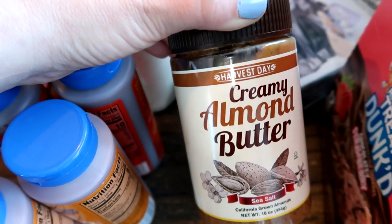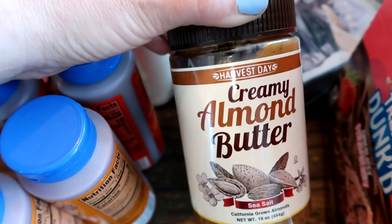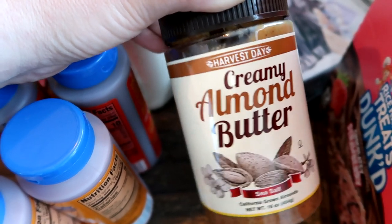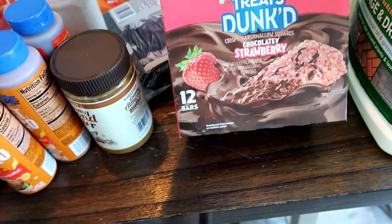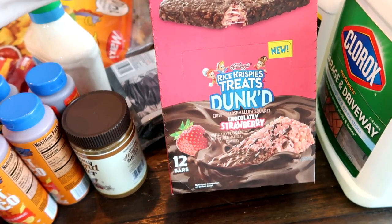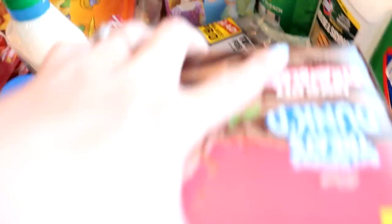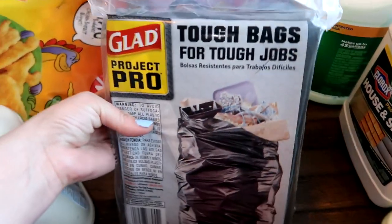The creamy almond butter that my husband really likes — almond butter is expensive, but at Grocery Outlet it's around $4. At other stores I've seen it for $12 or $13 — it is insane how expensive it is. But this is why I love Grocery Outlet. I thought this might be fun for the kids: chocolate-covered strawberry rice crispy treats, $4 for 12 bars.